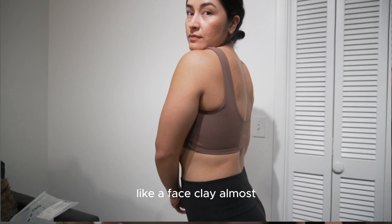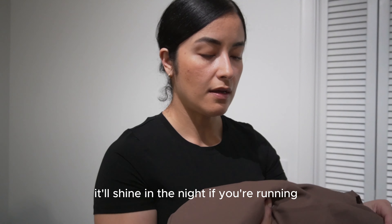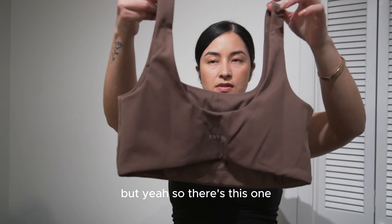First up is this really cute sports bra. I like browns on my skin tone and in general. This one is a large from the High Perform collection, and the color is Clay — it looks like a face clay but more towards the brown. The logo is tone-on-tone, which I appreciate since I prefer smaller logos. I think it may be fluorescent for running at night. It comes with removable cups, which I'm a big fan of.